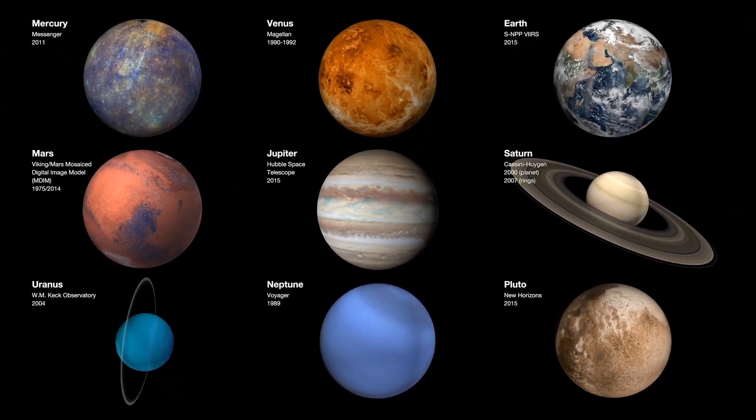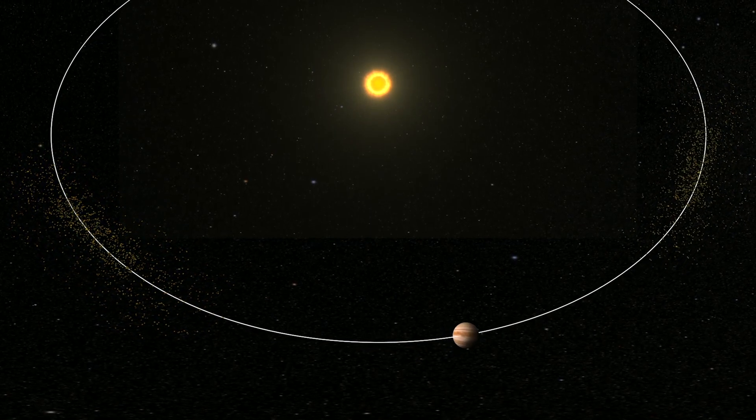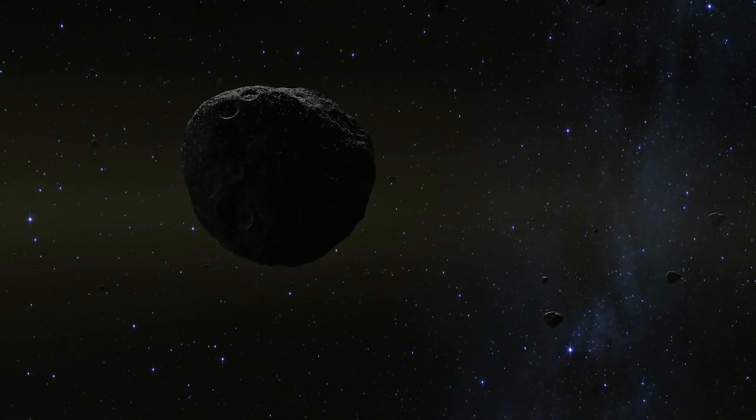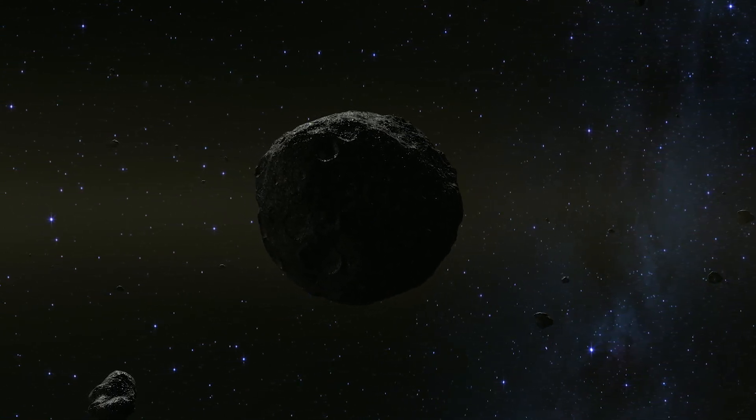So what's trapped at L4? Well, we don't really know. We only know what's trapped at L4 around other planets. At Jupiter, there are hundreds and hundreds of objects that we call Trojans. And so, at Earth's L4, if we find anything, we'll be calling them Earth Trojans.